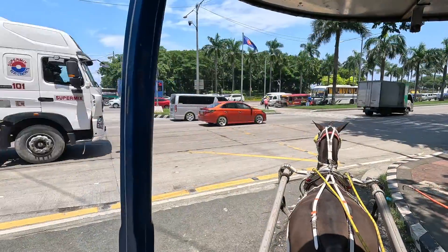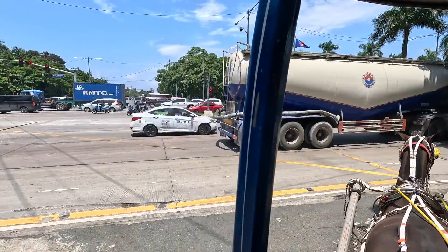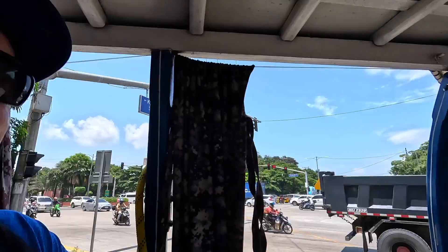This is the boulevard — this is probably the busiest boulevard in Manila. We're gonna go on a little ride here, it's gonna be really fun. Check some things out here, so follow along and let's go have some fun on this kalesa.